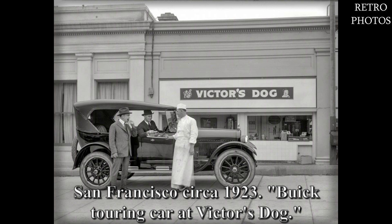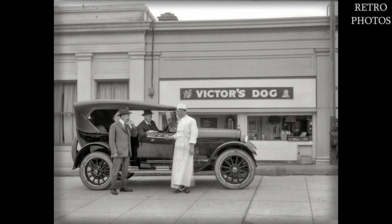San Francisco, circa 1923. Buick touring car at Victor's dog.